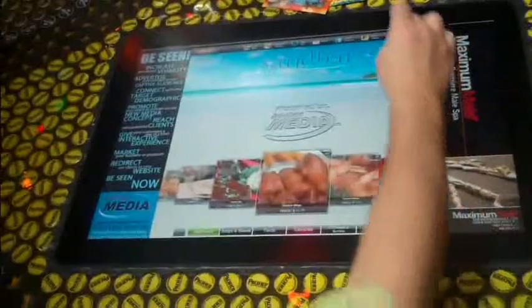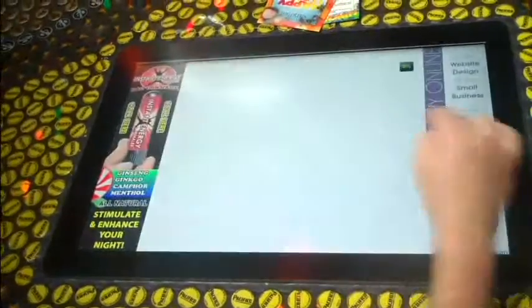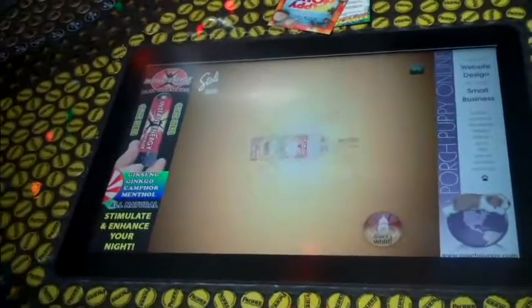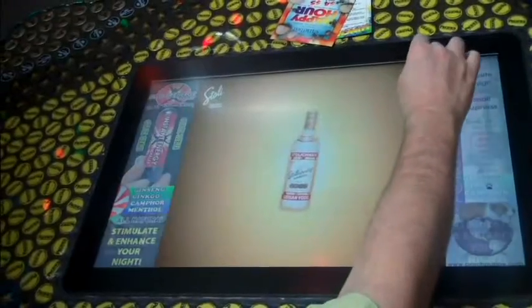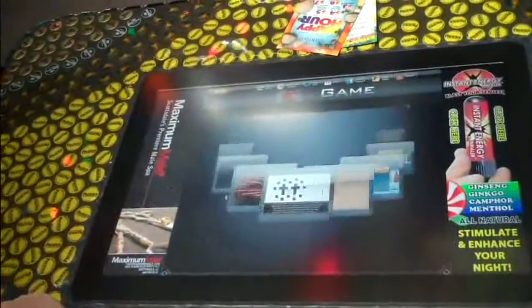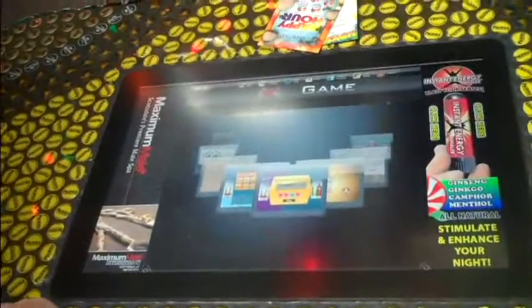In addition to our digital menu, our software also has several different applications to establish retention and keep the customer continuously coming back to the screen. We offer Facebook, Twitter, a table to table chat, a photo gallery, and games. Companies can sponsor a game and each game can be branded with your product or company logo, which will establish even more customer awareness and allow us to engage the customer and create a much more memorable experience.